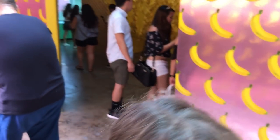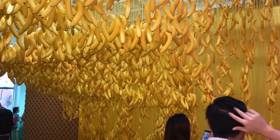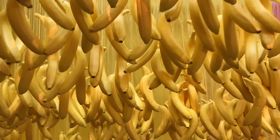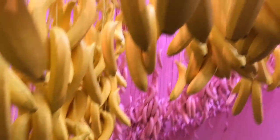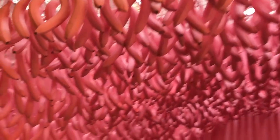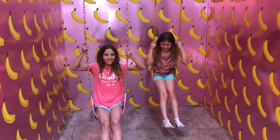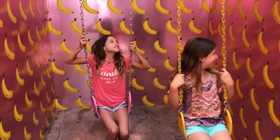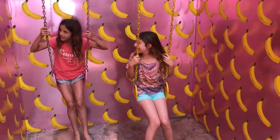There's the bananas! It looks so weird when you swim in here. It feels so weird — it's like I feel like it's going to break.